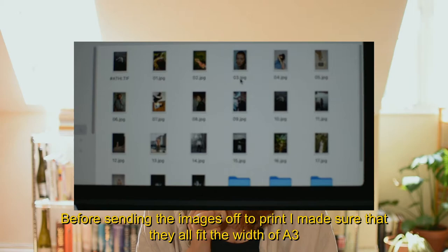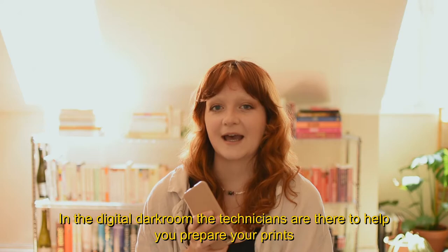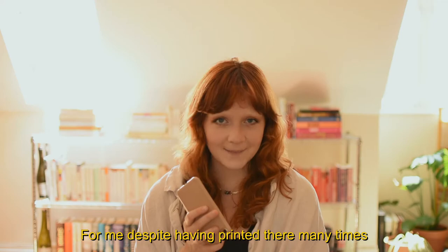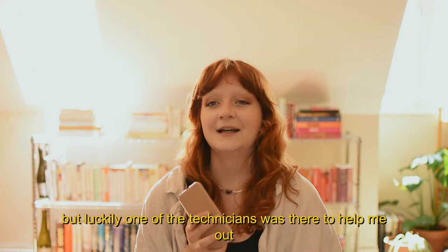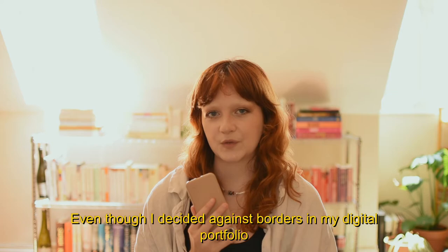Before sending the images off to print, I made sure that they all fit the width of A3 and I also added a light layer of high pass so that they came out nice and sharp. In the digital darkroom, the technicians are there to help you prepare your prints and also help you with any issues you might have with a printer. For me, despite having printed there many, many times, the first couple of prints came out really purple and it was really frustrating, but luckily one of the technicians was there to help me out and showed me that I had simply selected the wrong colour profile in the print settings.